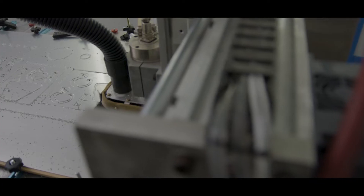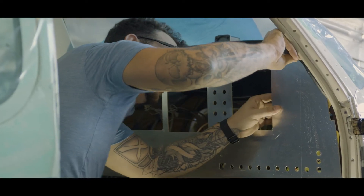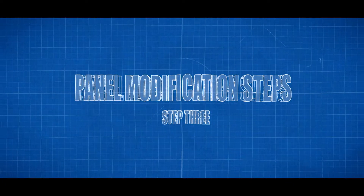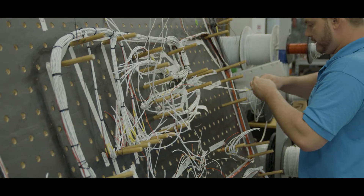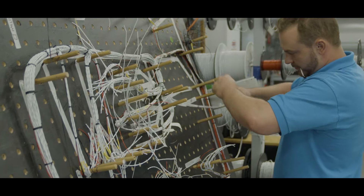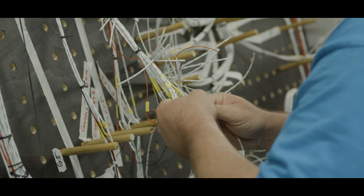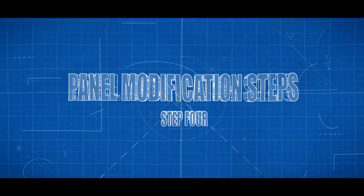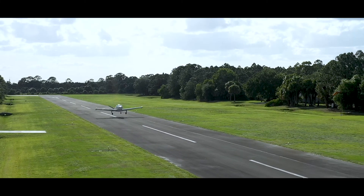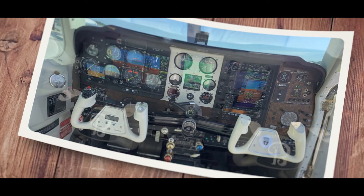The second step is doing all the sheet metal modifications and any kind of metal working. Step three is building up the wiring on our wiring board. The wire board is basically a wall with a bunch of peg holes in it — we go into the plane we're doing a new harness for, measure the width and depth of where the new instruments are going, and we can literally make it exactly perfect. Step four is actually testing and troubleshooting, and then after that we schedule a test flight and a couple days later we'll release the plane.